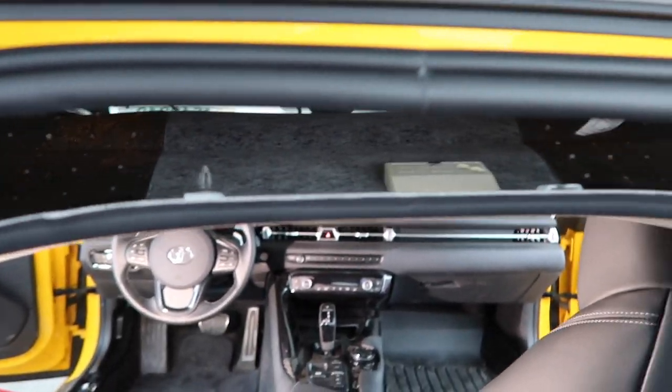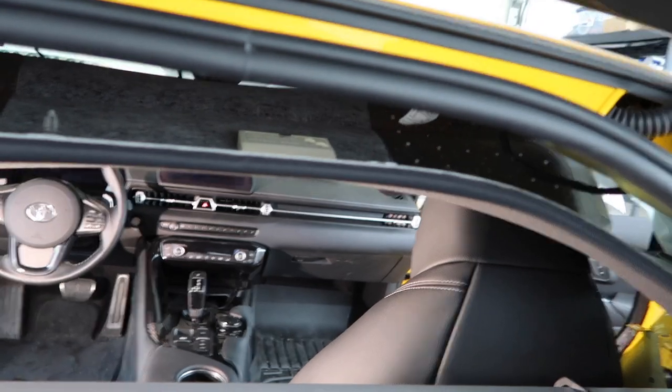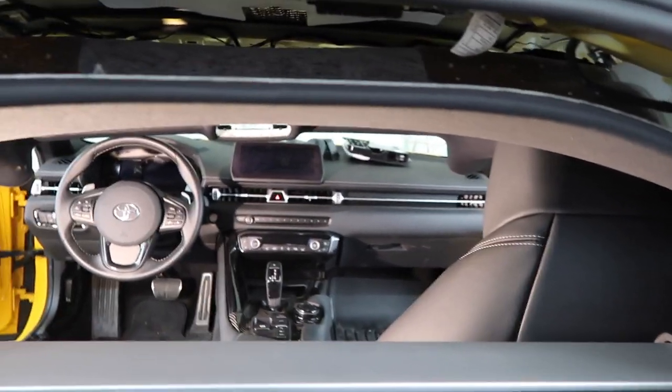We finally popped this bad boy out — there were two clips up here, one screw on each side. Now that that's out, let's go ahead and try to figure out a way to get this thing out of the car.